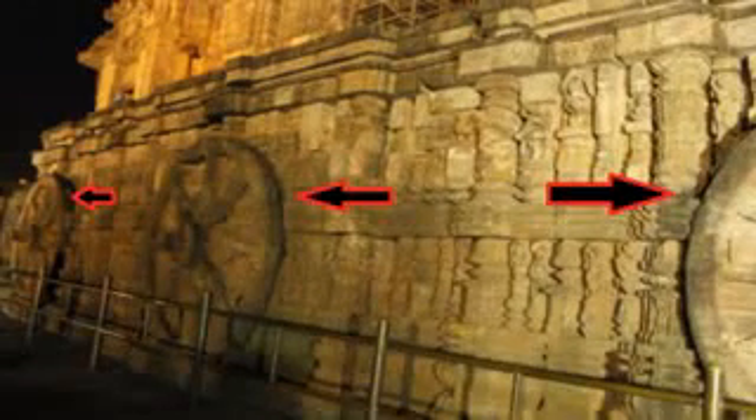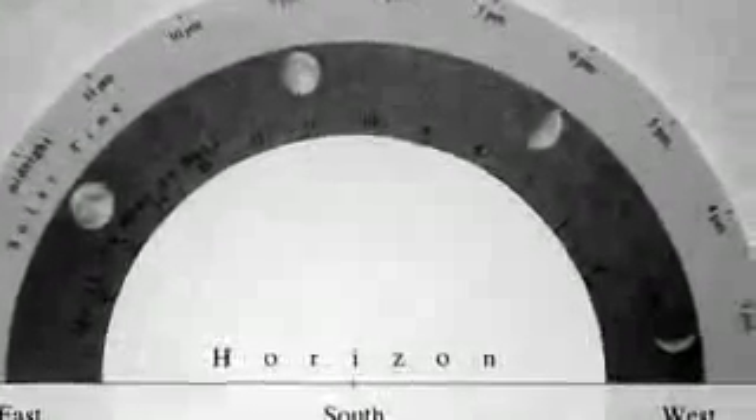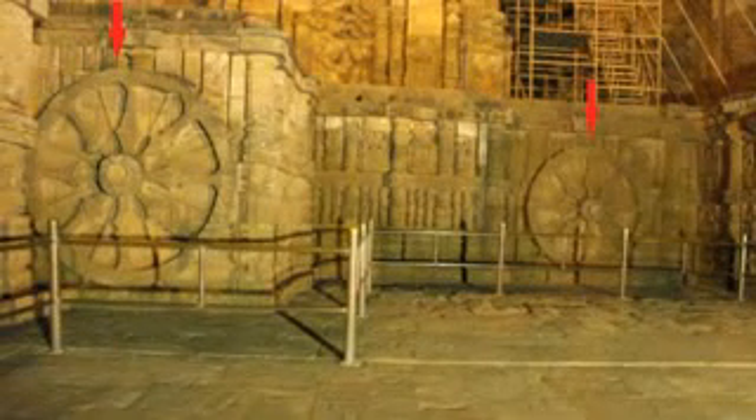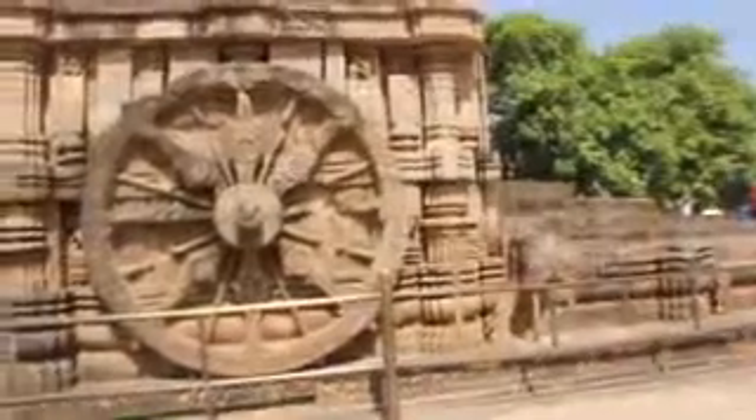The Konark temple does not just have two wheels like this — the temple has a total of 24 wheels, all accurately carved just like the sundials. Have you heard of the moon dial? Moon dials can work just like sundials during nighttime. What if the other wheels in the temple could be used as moon dials? Many people think that the other 22 wheels were carved for decorative or religious purposes and do not have an actual use — but this is what people thought about the two sundials as well.